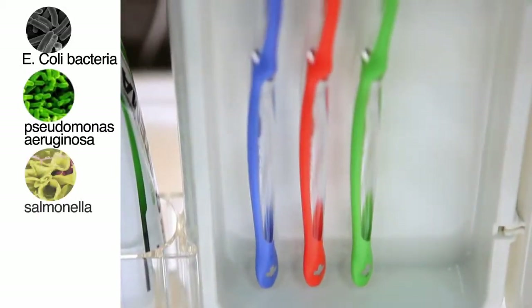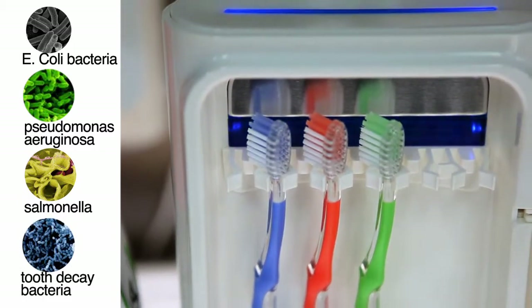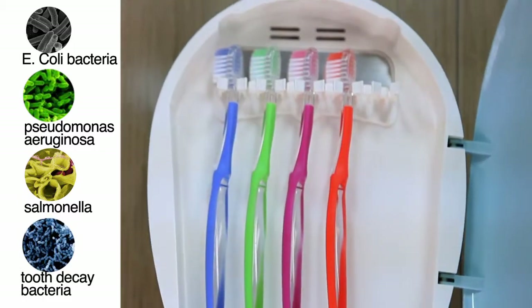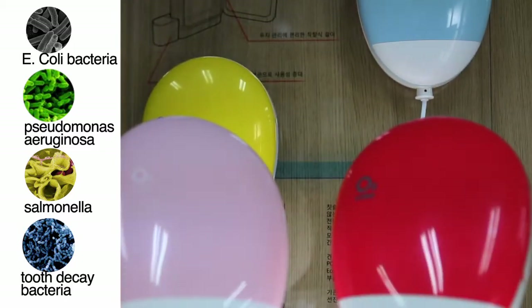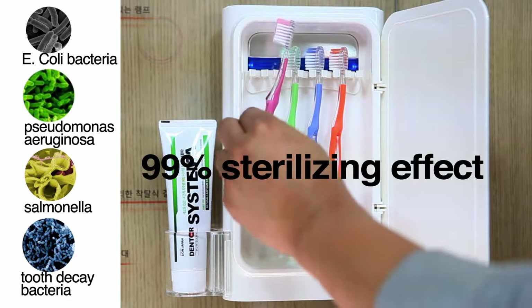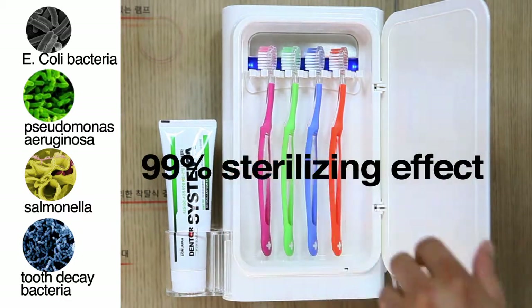While other products are recognized for sterilizing E. coli bacteria and staphylococci, the O2 Toothbrush Sterilizer sterilizes Pseudomonas aeruginosa, Salmonella, and the tooth decay bacteria Streptococcus mutans, boasting a 99% sterilizing effect.